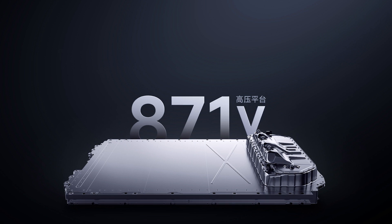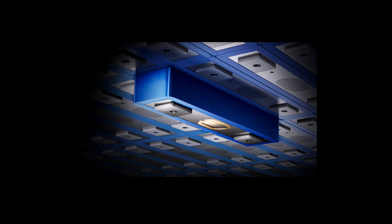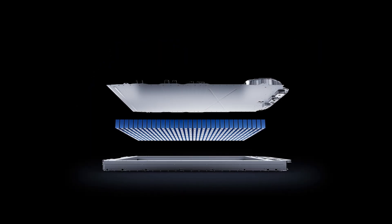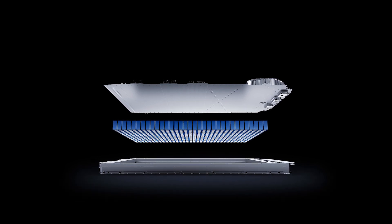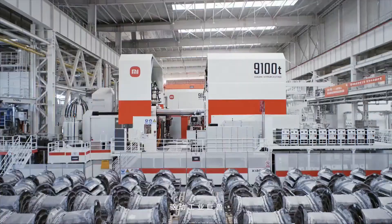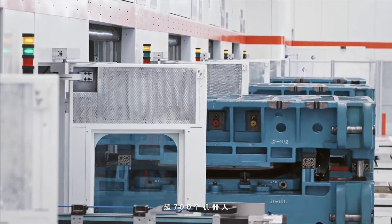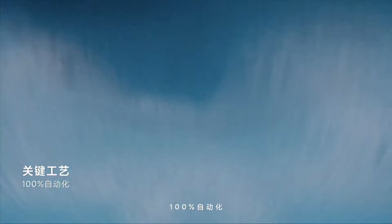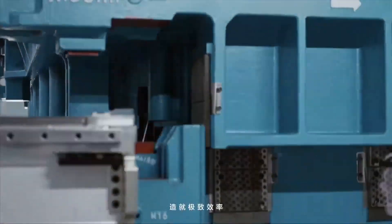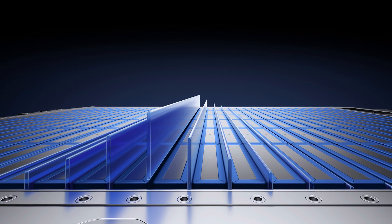Xiaomi uses the 871-volt high-voltage silicon carbide platform with reverse cell technology for its battery system, with thermal fault standards said to be above the industry average. For instance, even if the liquid cooling system is not functioning, there is no risk of heat dissipation or open flame when the battery reaches 55 degrees Celsius. For thermal insulation, the sides of the cells are filled with aerogel, which can withstand temperatures of up to 1,000 degrees Celsius.